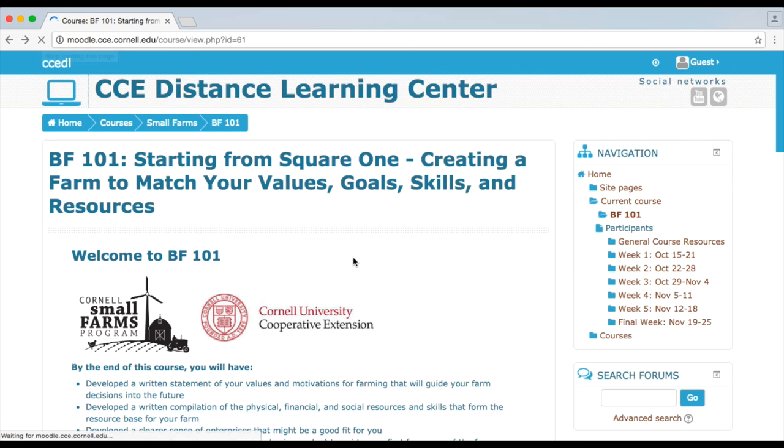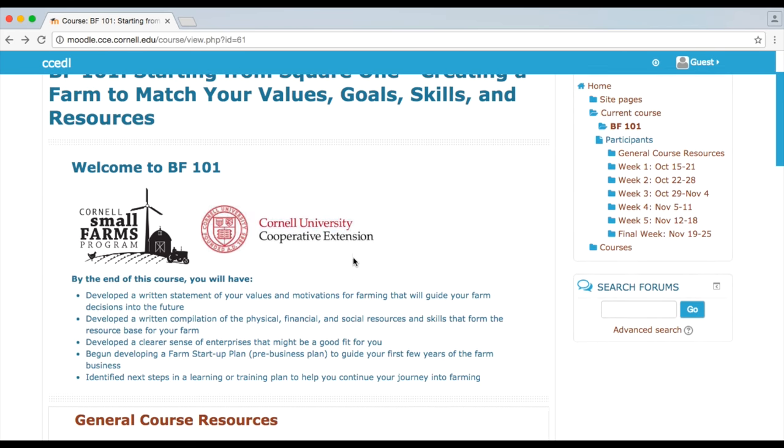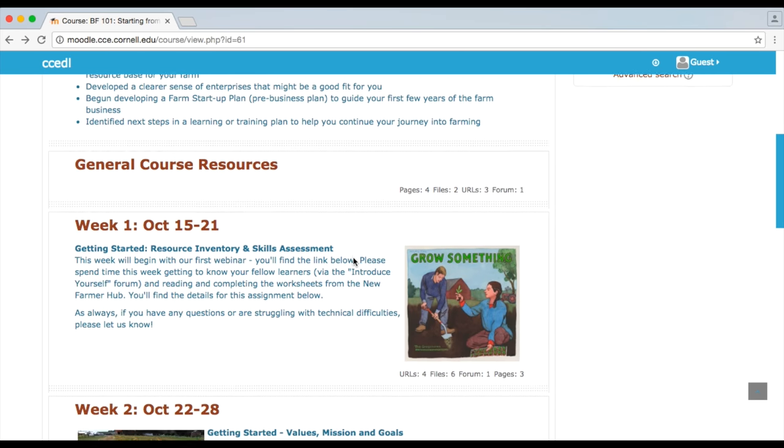One of the ways we reach farmers every year is through online courses, which offer a way for people to connect really across all sorts of geographic boundaries and learn together in an online community.